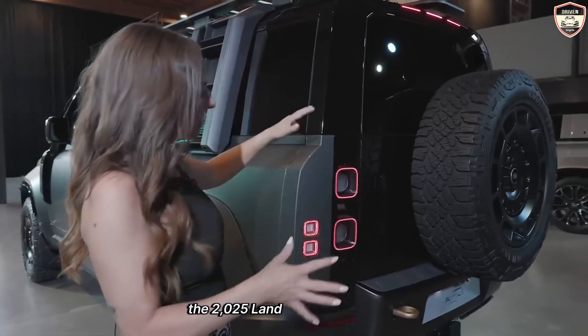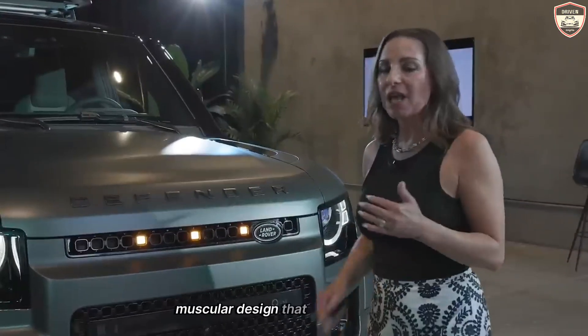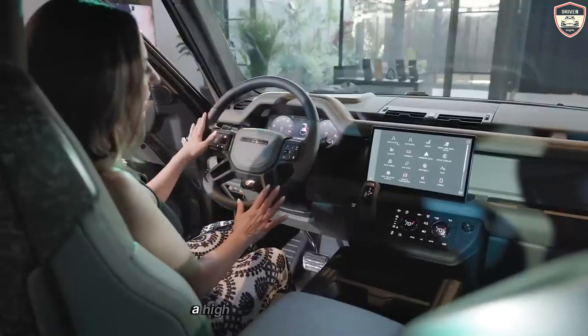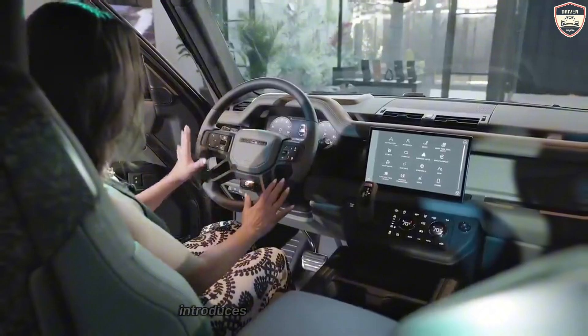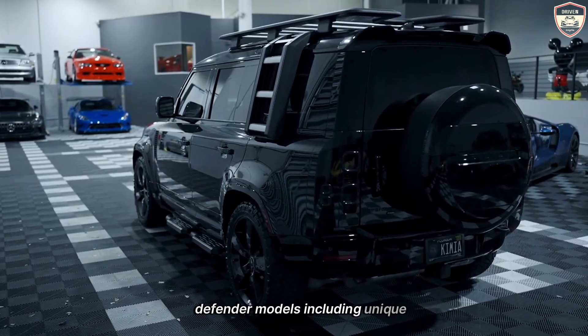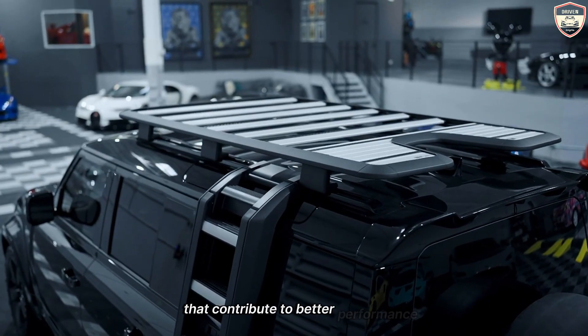The 2025 Land Rover Defender Octa retains the boxy, muscular design that has become iconic over the years. Its exterior is characterized by strong lines, a high ground clearance, and a bold stance that conveys both strength and sophistication. The Octa variant introduces several enhancements over the standard Defender models, including unique styling elements and aerodynamic improvements that contribute to better performance and efficiency.